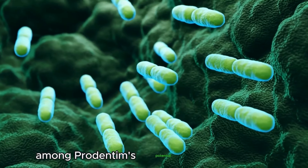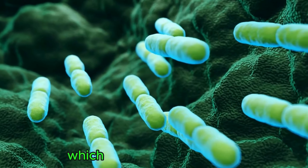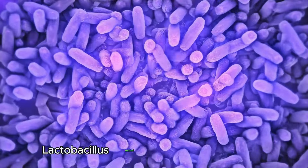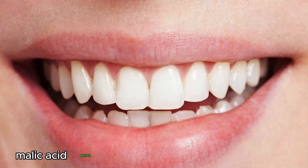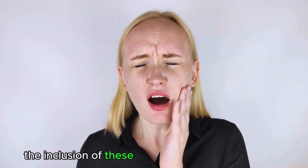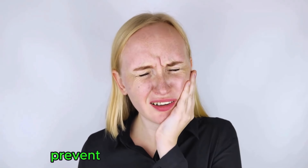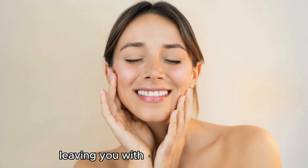Among Prudentim's key ingredients, we can mention Lactobacillus paracasei, which supports gum health; Lactobacillus reuteri, which helps fight inflammation; and malic acid, which helps maintain tooth whiteness. The inclusion of these exceptional ingredients allows Prudentim to prevent cavities and tooth decay, while gradually eliminating tooth discoloration, leaving you with a radiant smile.